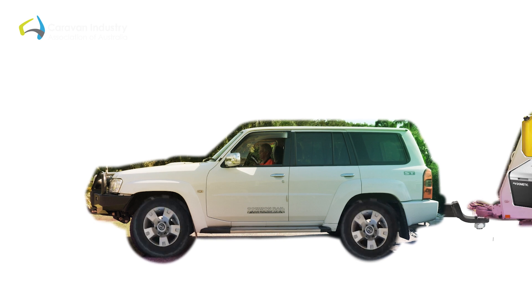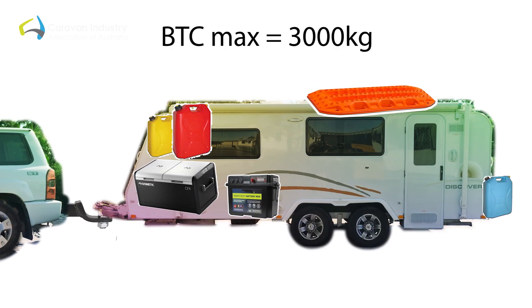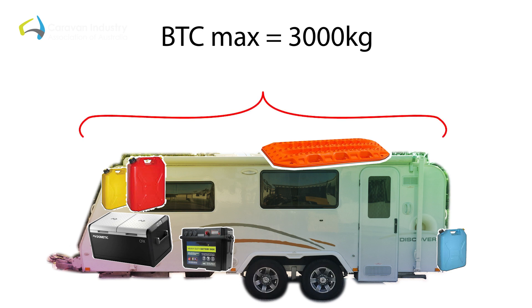The next important weight is BTC. BTC stands for Braked Towing Capacity. That's the maximum rating your vehicle manufacturer has given your particular make and model of car. So for example, if your car has a towing capacity of 3000 kilos, any caravan that's loaded can't exceed 3000 kilos. You'll find the information regarding these in the owner's manual of your towing vehicle.